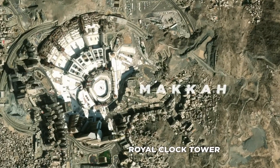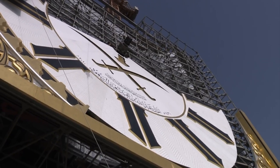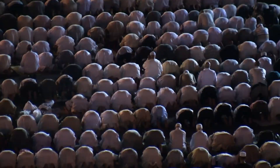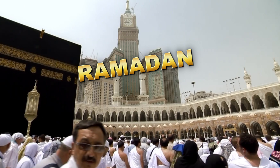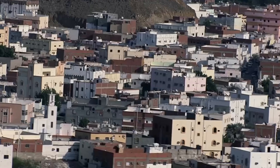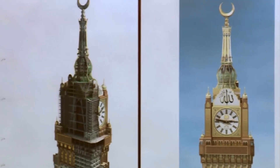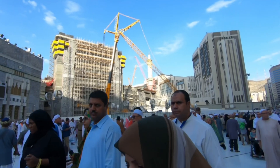It is situated near the Kaaba, the most sacred site in Islam, and its timekeeping functions served to unite Muslims worldwide by offering a universal time standard for key events, such as the start and end of fasting during Ramadan. By establishing a reliable and consistent system of time for religious observances, the tower further reinforced the connection between Mecca and the global Muslim community.